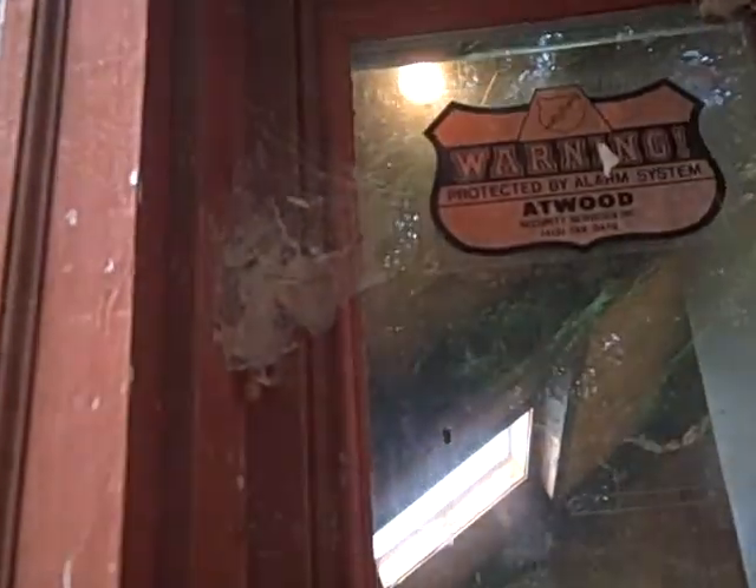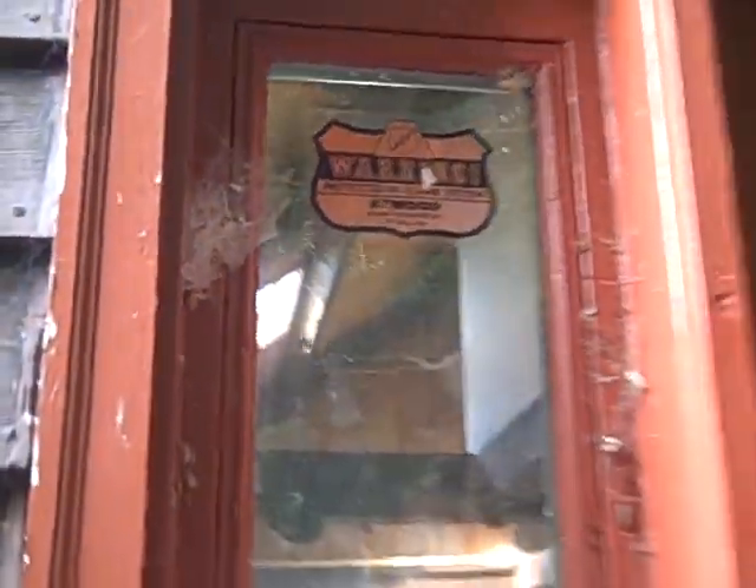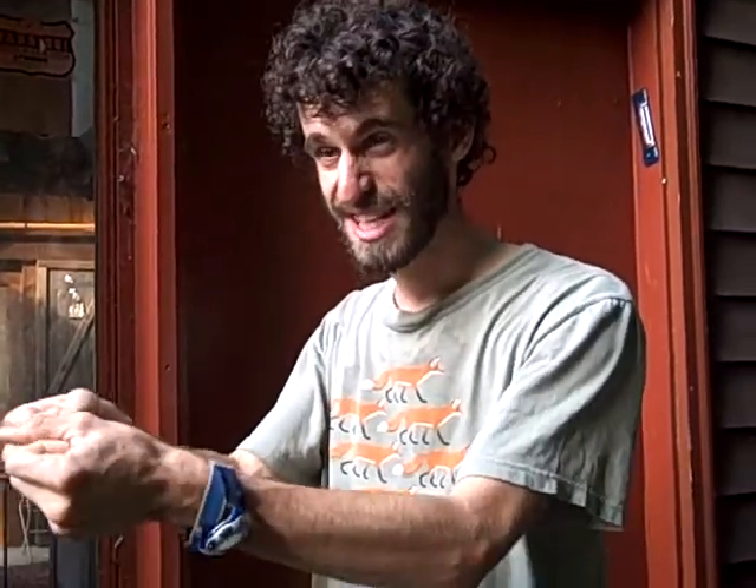This is a pirate spider egg sack. It's got this crazy velvet-like fuzz all around the outside. It's orange. Pirate spiders are awesome because they eat other spiders by grabbing onto the other spider's legs and sucking the juices out through the legs of the other spider.